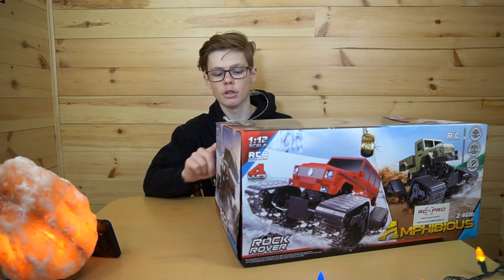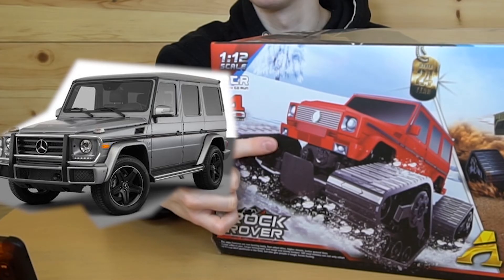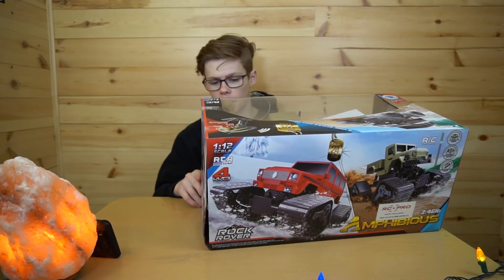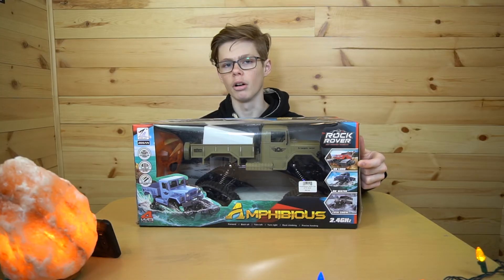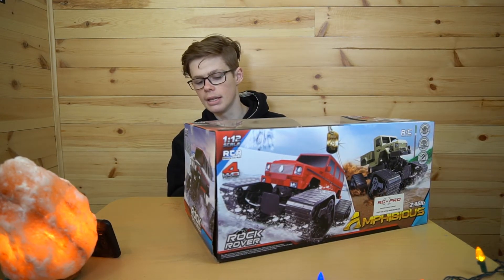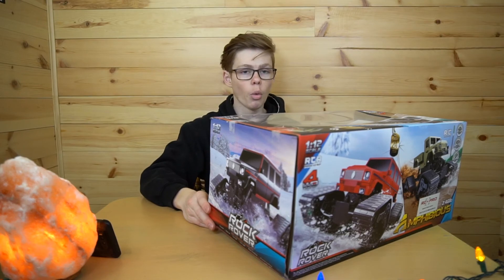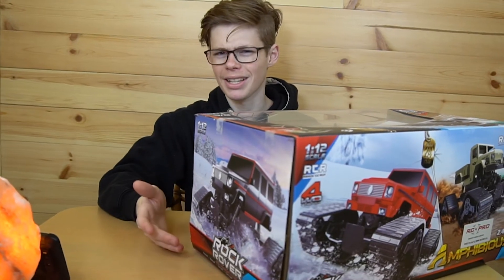This is a high strength video because we're high strength people. It says 'Rock Rover' — I like how they use a Mercedes vehicle knockoff. It says on land, on water, and even snow. I think they spelled 'land' wrong — right here it says 'lano.' There's no 'a,' and if that's a 'd' then it would say 'dn.' It lists: go forward, back off, turn left, turn right, rock climbing, precise handling.